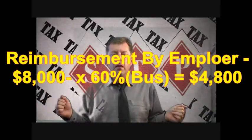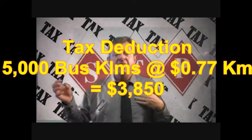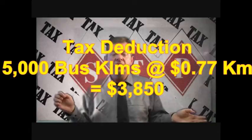Jack's employer reimburses him for 60% of the costs, which is $4,800. Jack can double dip and claim a tax deduction of $3,850 in his personal tax return — this being 5,000 business kilometres travelled during the year using the set rate per kilometre method, at 77 cents a kilometre because his vehicle has an engine greater than 2.6 litres. At the top marginal rate of tax of 47%, this would be a tax saving of $1,809 to Jack.